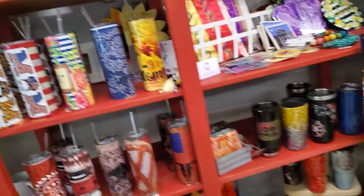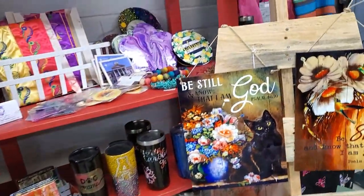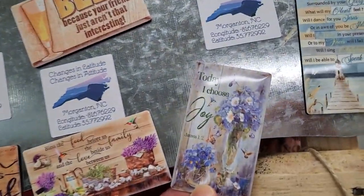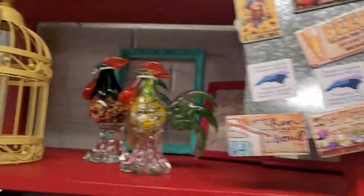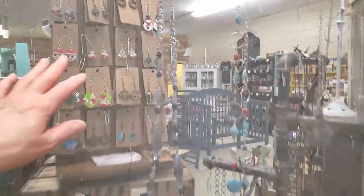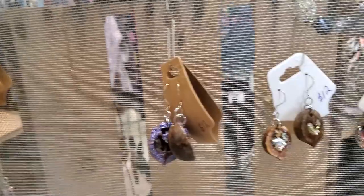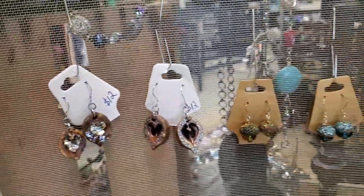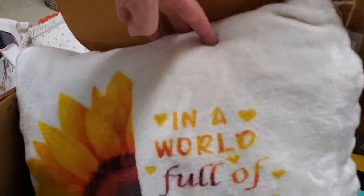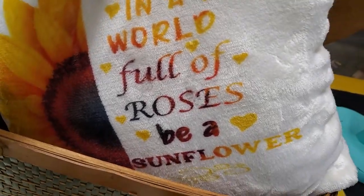Oh, these are cute. Oh, we've got little magnets. 'Today I choose joy.' Yes, I do. Oh, and look - it says 'Jewelry by Brandy.' They've got it on a screen. That's a clever way to display the jewelry. Oh, and it's gorgeous. So we'll go around here. 'In a world full of roses, be a sunflower.'